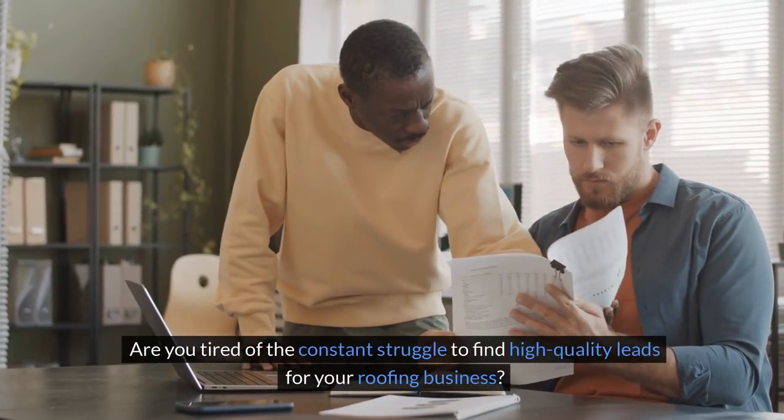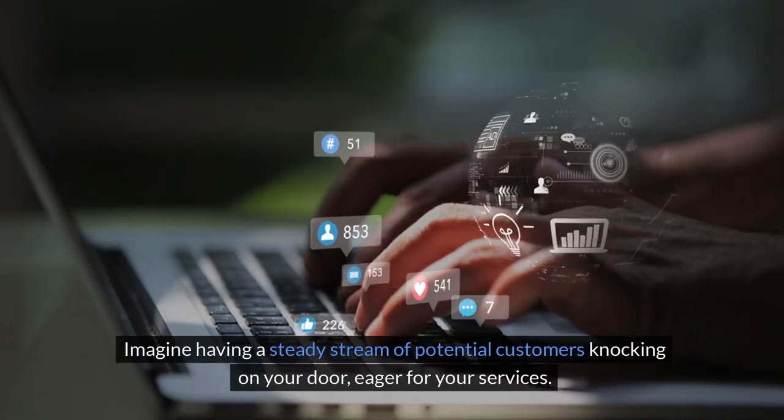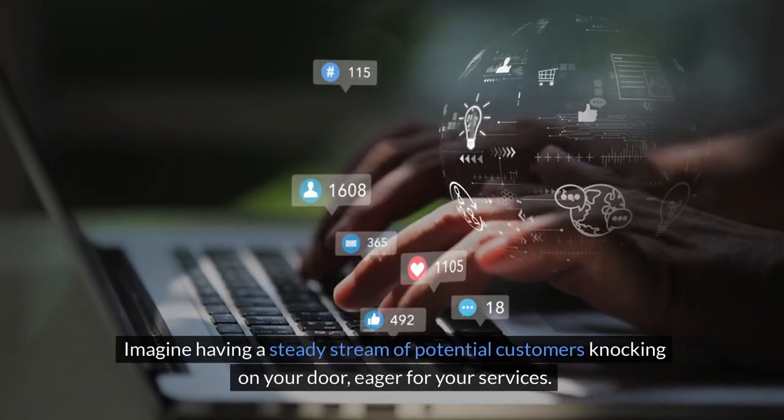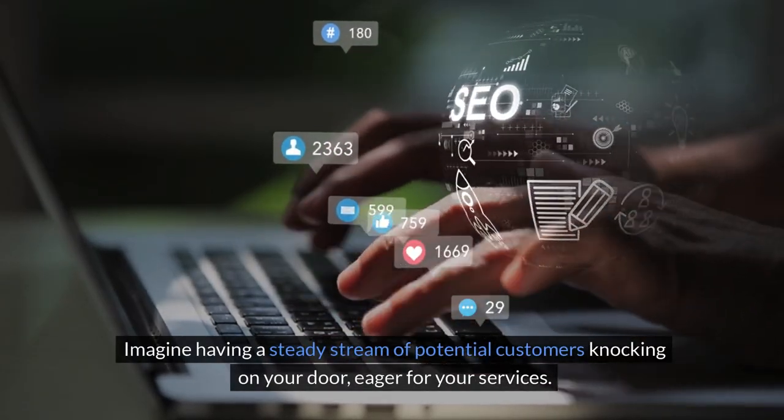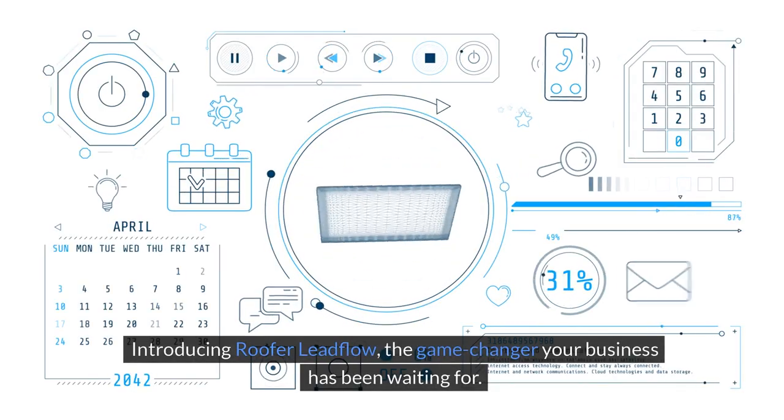Are you tired of the constant struggle to find high-quality leads for your roofing business? Imagine having a steady stream of potential customers knocking on your door, eager for your services. Sounds amazing, right? Introducing Roofer Leadflow, the game-changer your business has been waiting for.